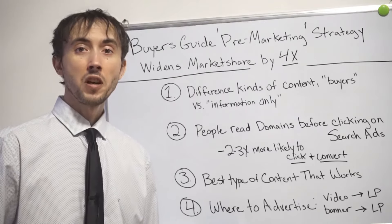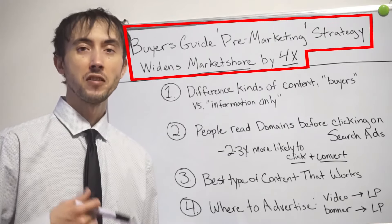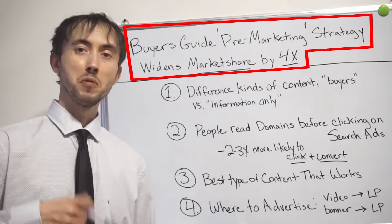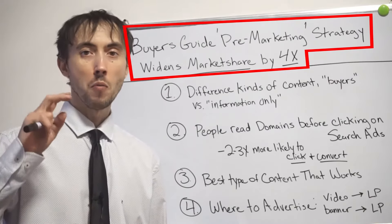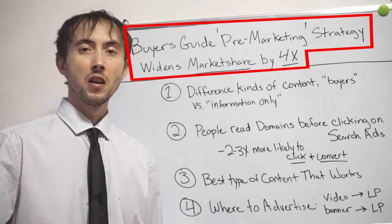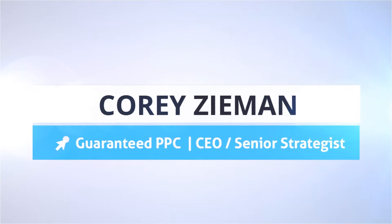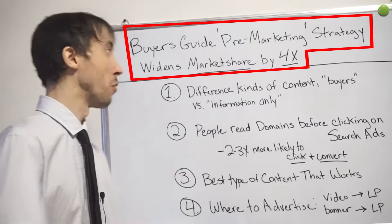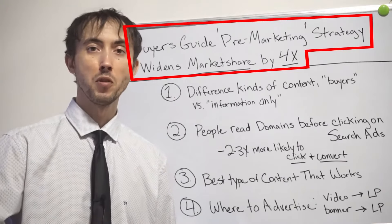On today's video, we're going to talk about what I call a buyer's guide strategy — running paid advertising, PPC advertising, to advertise a buyer's guide. This will set yourself up to make a lot more money from your PPC campaigns and, to be more specific, to get more out of the market share that's available in your market.